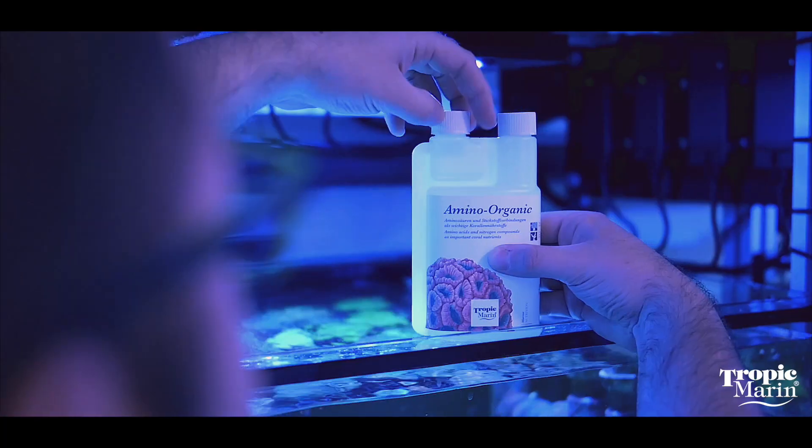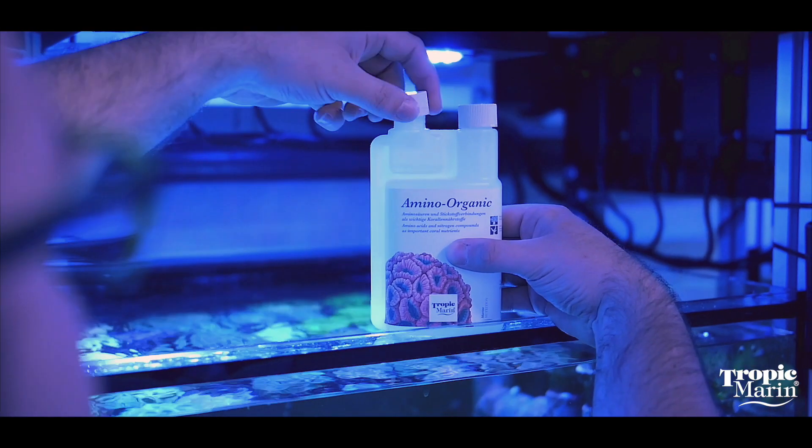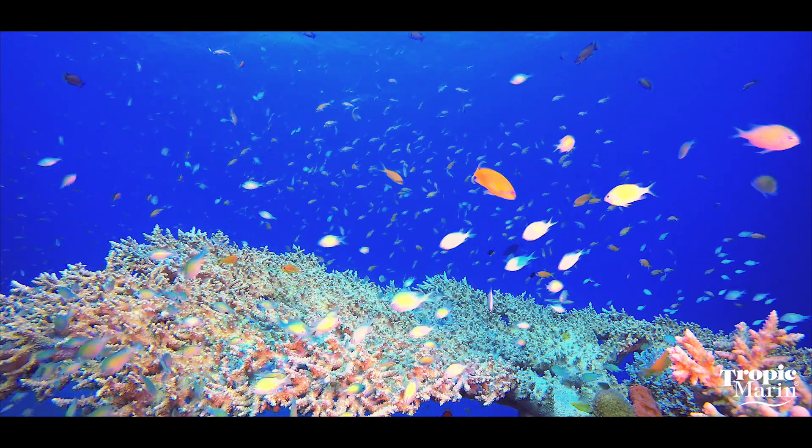When they uptake phosphates, that's going to reduce the phosphate concentrations in the water column very naturally and very gently. You're going to see this in the coral polyps — you're going to see the polyps be more engorged.